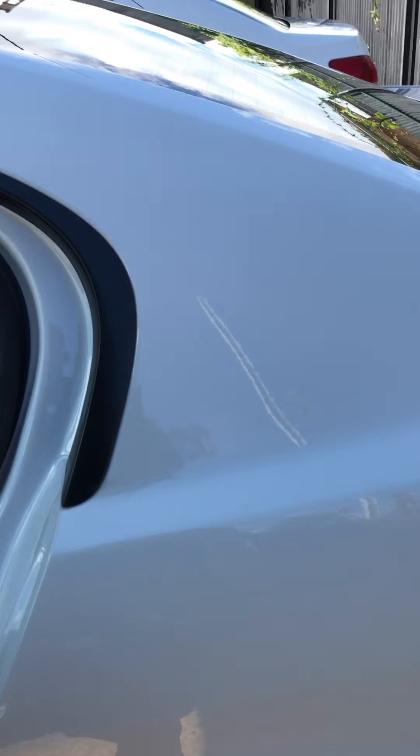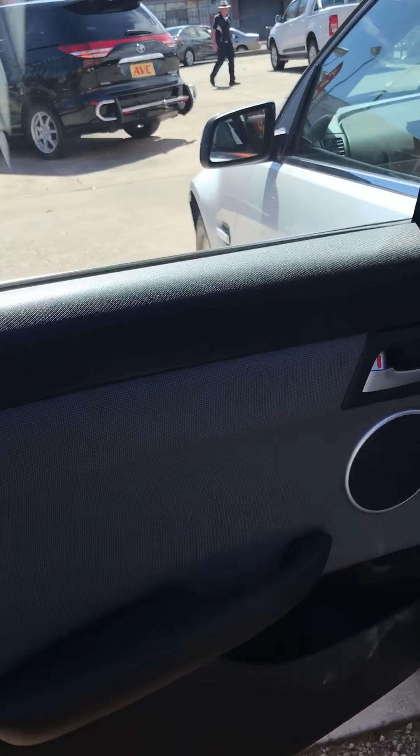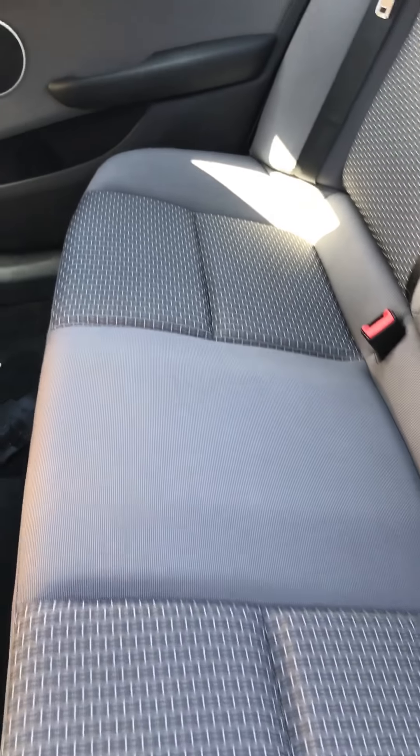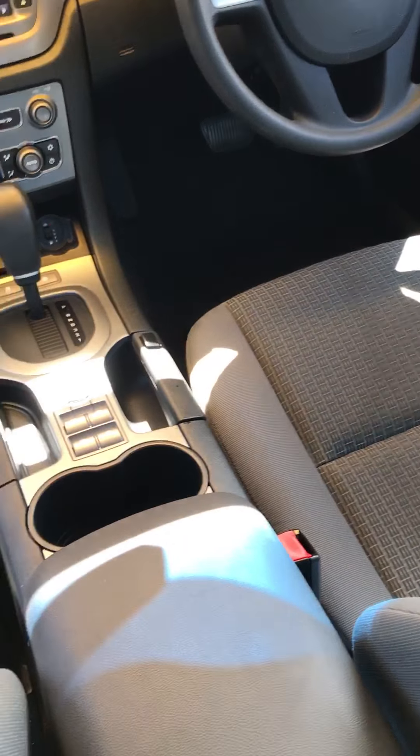Just showing you in the back here — the interior on this car is in very good condition. To me it looks like they haven't had anyone actually sitting in the back of the car, which is always good. No dogs or pets of any sort, and as you saw before, the front seats are in quite good condition as well.